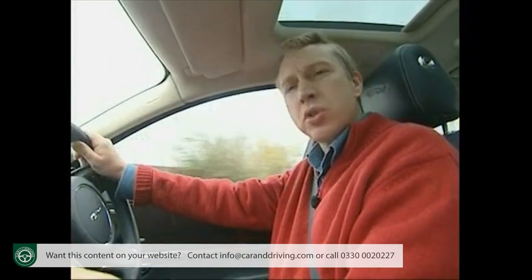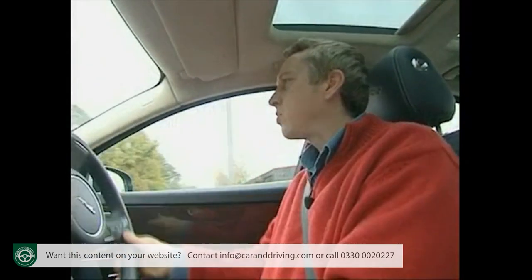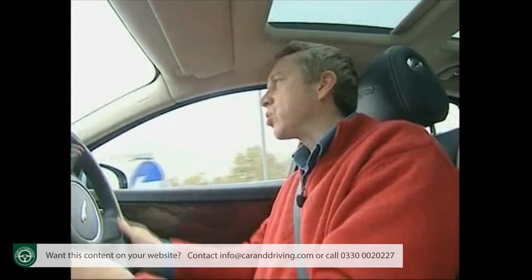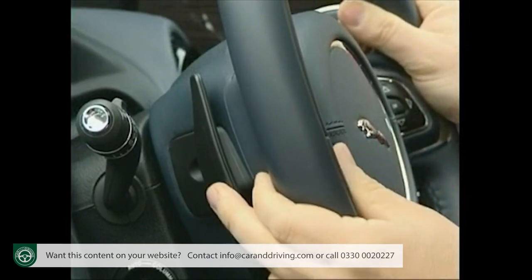The settings also alter the stability control settings and the active differential to produce the desired result. The gearbox itself is an electronically controlled six-speed auto, complete with wheel-mounted paddle shifters — rather nice, these. Everything really points to Jaguar's desire for this to be seen as a real driver's car.